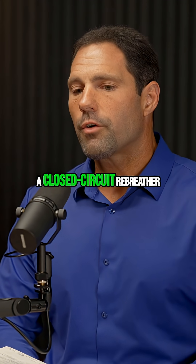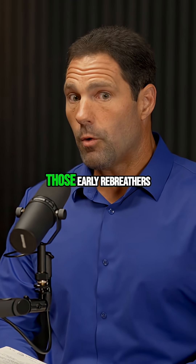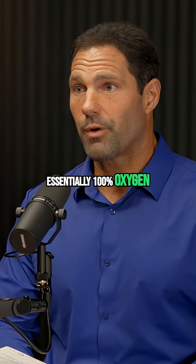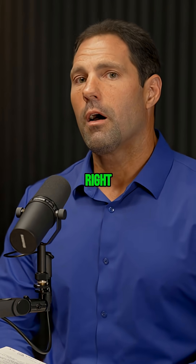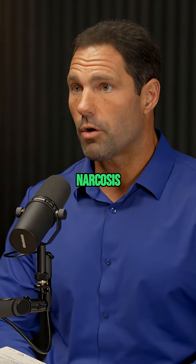So a closed circuit rebreather — like a Drager rebreather — those early rebreathers, and even now, it's high concentration. It's essentially 100% oxygen. You're breathing 100% oxygen, so there's no nitrogen. There's 80% nitrogen in the air we're breathing right now. With no nitrogen, you avert the potential for nitrogen narcosis.